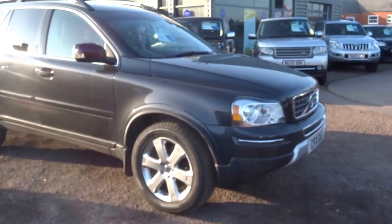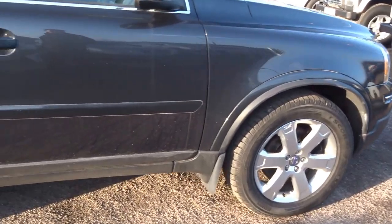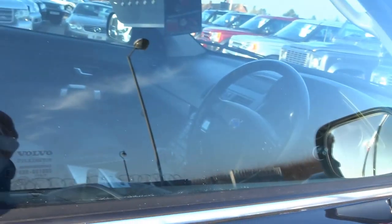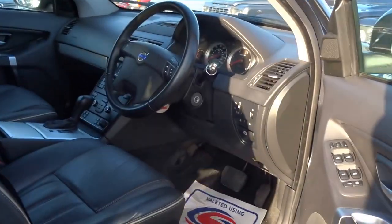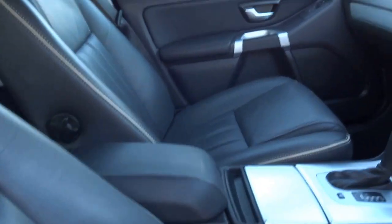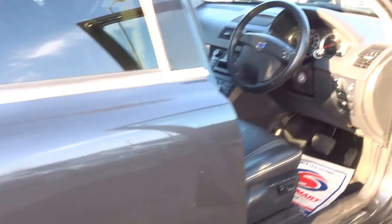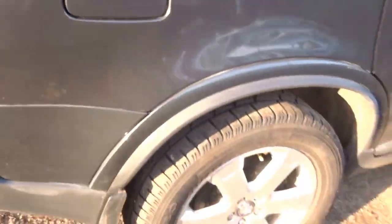So here we have a Volvo XC90 2011 car. This has just been taken into stock — typically good sellers for us here at Country Car. This vehicle is of a particularly high specification. We'll just come back to the interior in a moment, but I'll just walk you around the outside of the car.